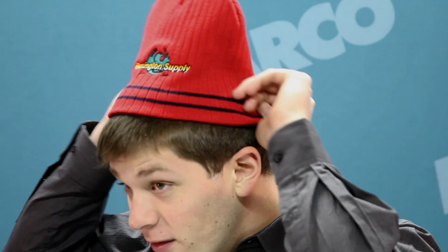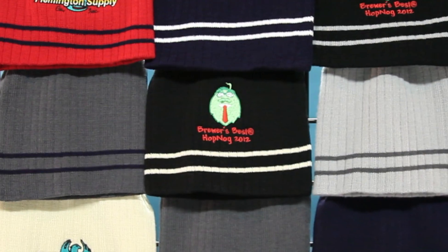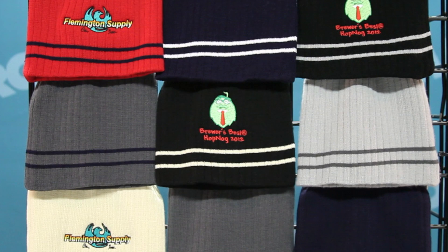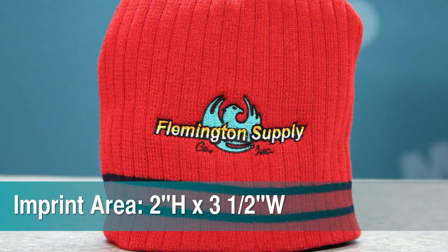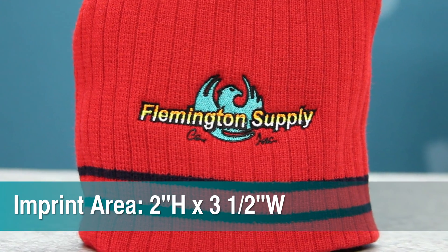As a one size fits most style hat, everyone will be delighted to have a trendy way to stay warm in those winter months. Available in nine colors, you'll be able to choose the perfect background for your promotional logo, which fits nicely on the two by three and one half inch imprint area.